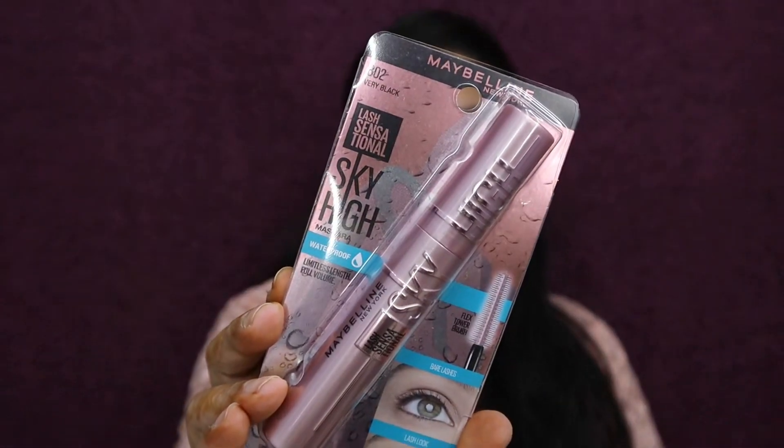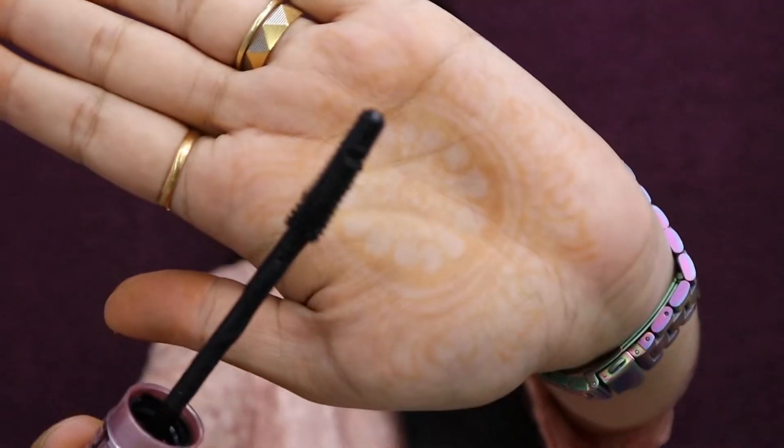So this is the package — I've already unboxed it because, well, impatient me. The very first product is a mascara from Maybelline: the Lash Sensational Sky High Waterproof Mascara, the pink tube version. It has a very flexible wand. It retails for ₹799 and I got it for ₹480 — quite a nice discount. Right now it's on a 30% discount if you want to get your hands on it.